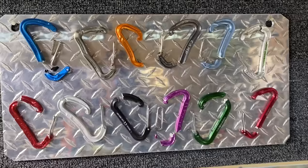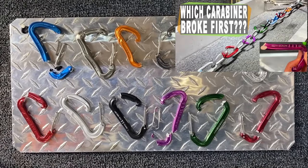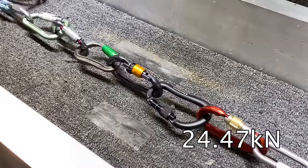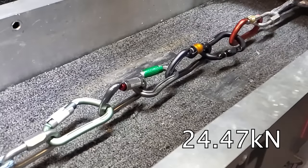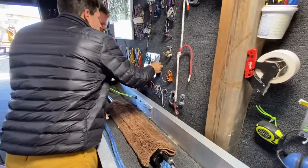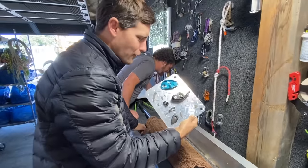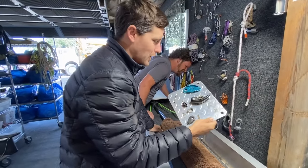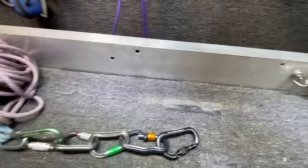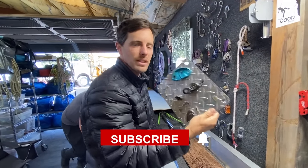Make sure you check out our other 12 carabiner showdown video where we did it with wire gates. Oh no — did it hit the GriGri again? Knocked all our gear off again. The Ronda — because we have to glue this back together!